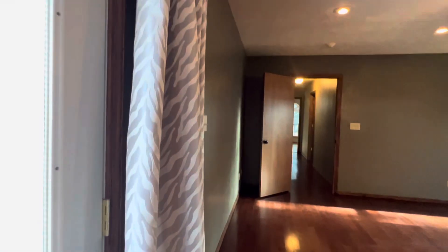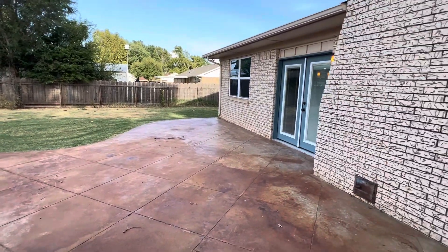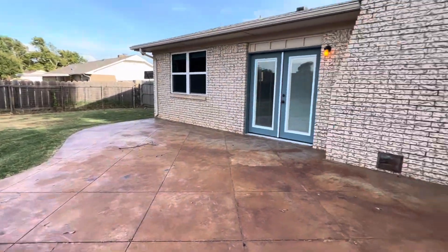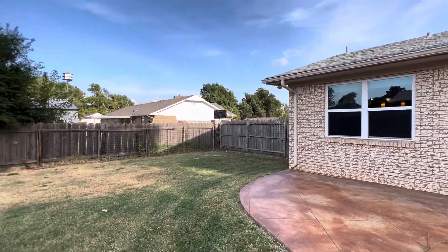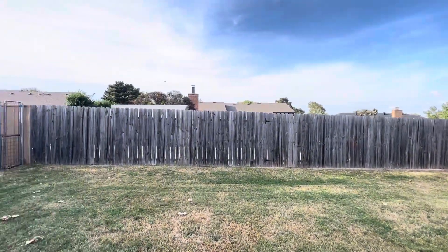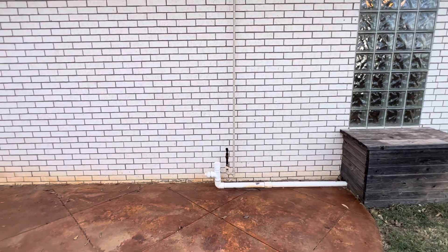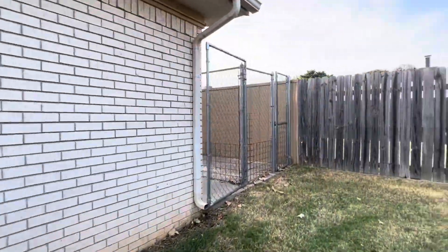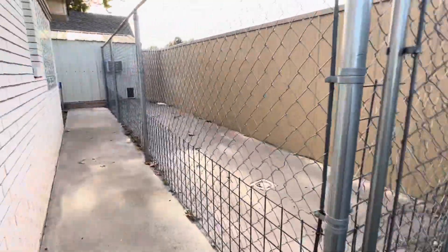Let's go out into the backyard. You've got a lot of cement work — stained, stamped cement work. It's got a newer roof and a privacy fence. And then it's plumbed out here for an outdoor kitchen — for your gas cooker, smoker, or grill.